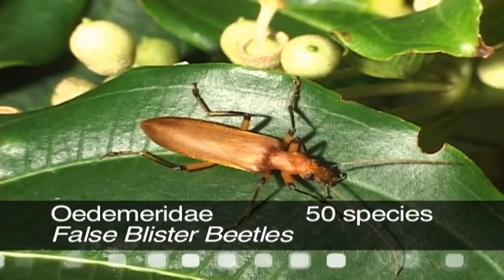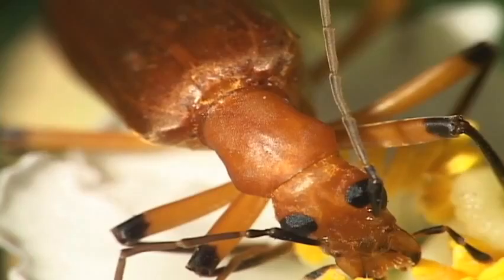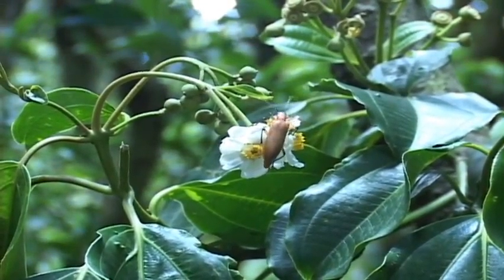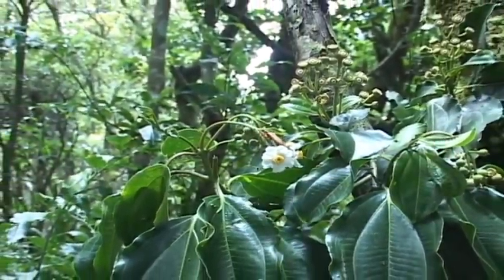False blister beetles have elongated soft bodies with a prothorax that is wider on the front part than on the rear and narrower than the elytra. Larvae munch on rotten wood while the adults like pollen and nectar.